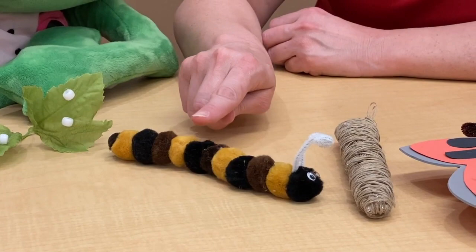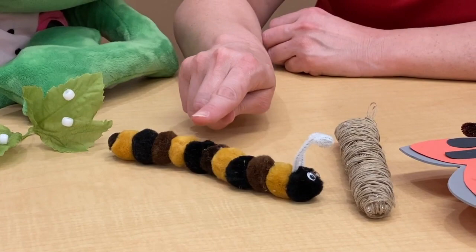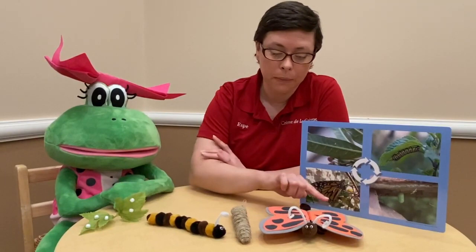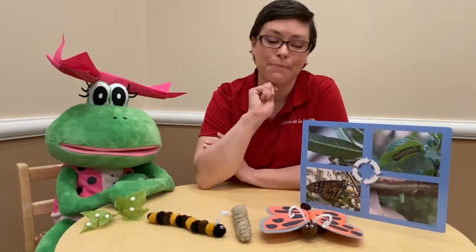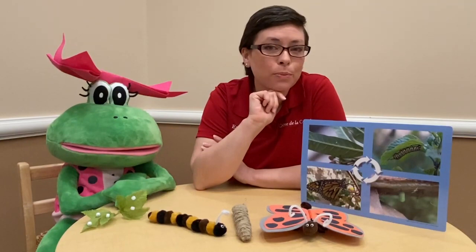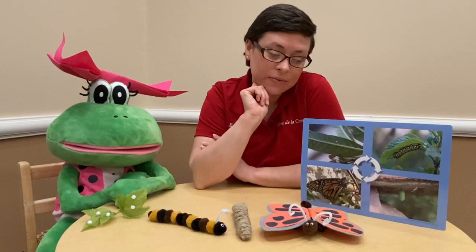One, two, three colors in a repeating pattern is an ABC pattern. And the butterfly has its own pattern on its wings. Sometimes the colors on each wing will mirror each other, and sometimes it's the spots that are the same. But each butterfly, just like each child, is a little bit different. And that's how they know who their friends are.